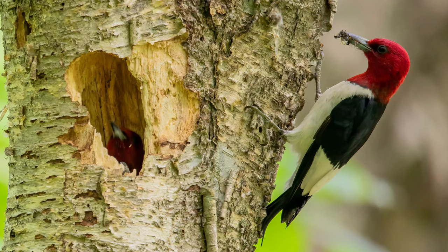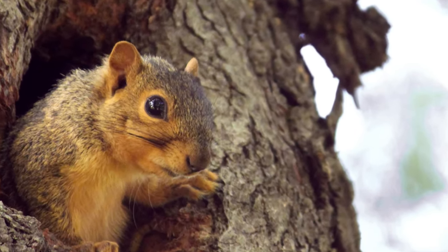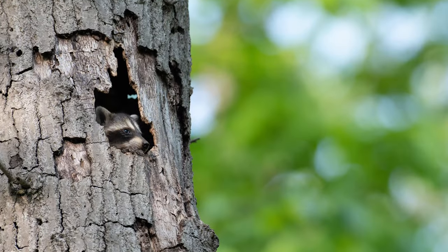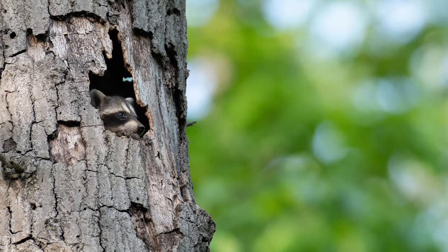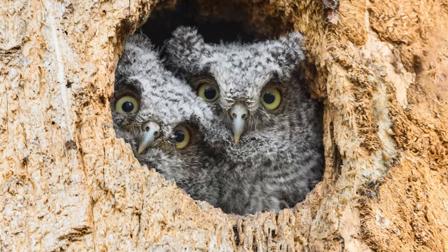After the young woodpeckers move out, other animals like squirrels, raccoons, and owls move in. These animals rely on tree cavities but can't make their own, so woodpeckers provide.